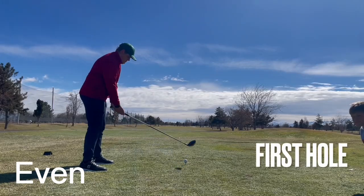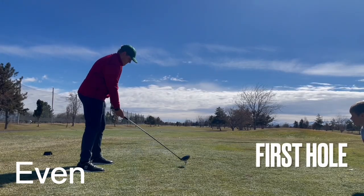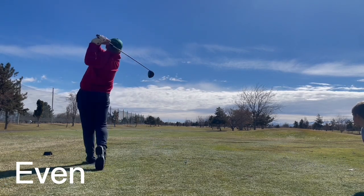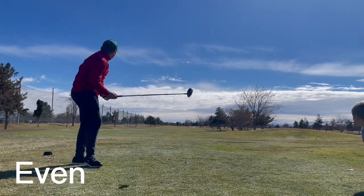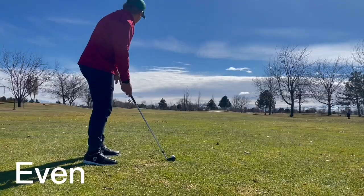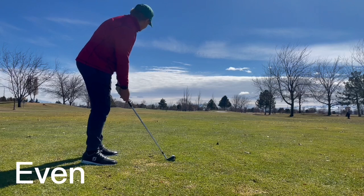Hello guys, welcome back to another RL golf video. Today I'm doing my first nine-hole course vlog. We're out here at Schneider's Bluff Golf Course. It just recently melted — I think even yesterday — got a lot of rain, so it's really wet.